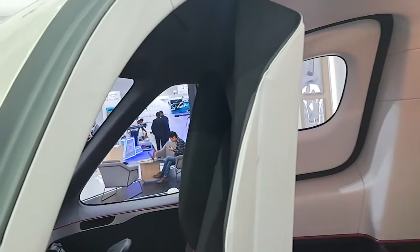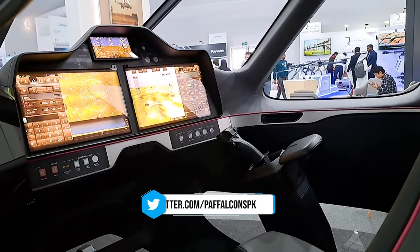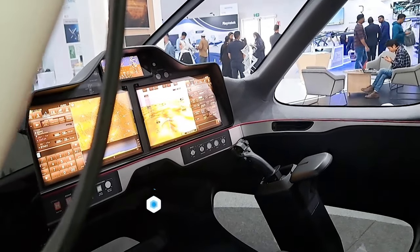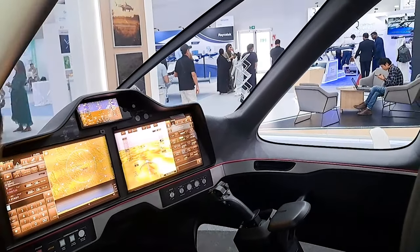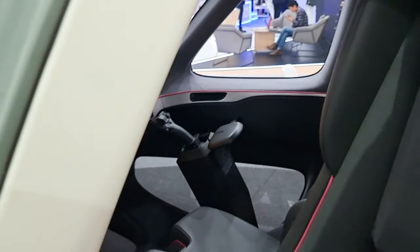Look at the cockpit — it has two sticks, one on the left and one on the right. Both are capable of controlling the left and the right set of engines. As you saw in the video, there are not propellers but turbofan engines, which facilitate thrust or propulsion.